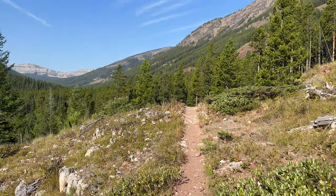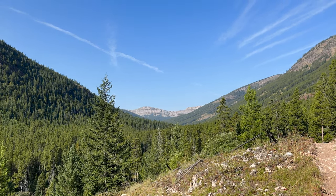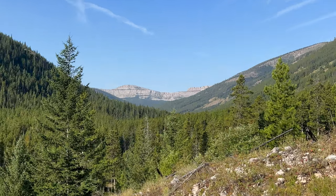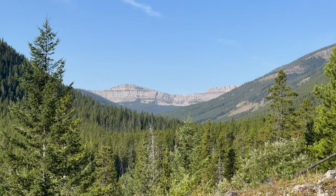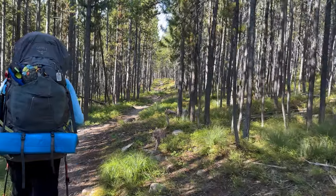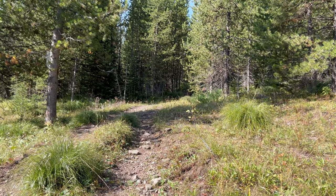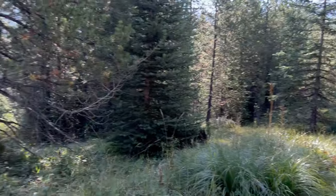We climbed up a little rise and boom — there's our target. Still some work to do. Zooming in — yes sir, the Chinese Wall. Looking back down the valley, almost five miles into the morning. Probably another 2.1 miles up to the intersection with the CDT, which will be pretty exciting because we'll be right there on the Chinese Wall.